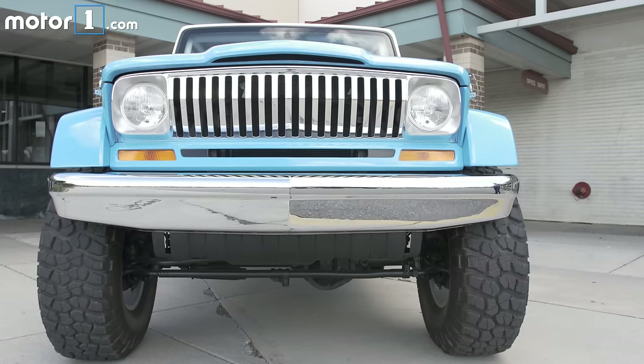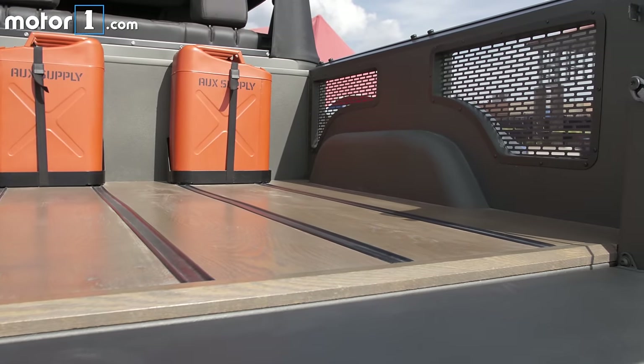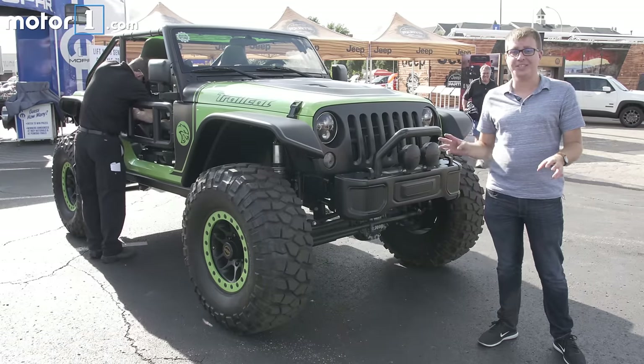Jeep knows its owners are passionate folks who love to modify their vehicles, so every year ahead of the Easter Safari and Moab, Jeep rolls out a bunch of concept vehicles to show some possibilities for modifying these off-roaders. The vehicles range from sensible off-roading rigs to outlandish pie-in-the-sky toys, but they're all downright cool. We're here in Royal Oak, Michigan to check some of them out in the metal.